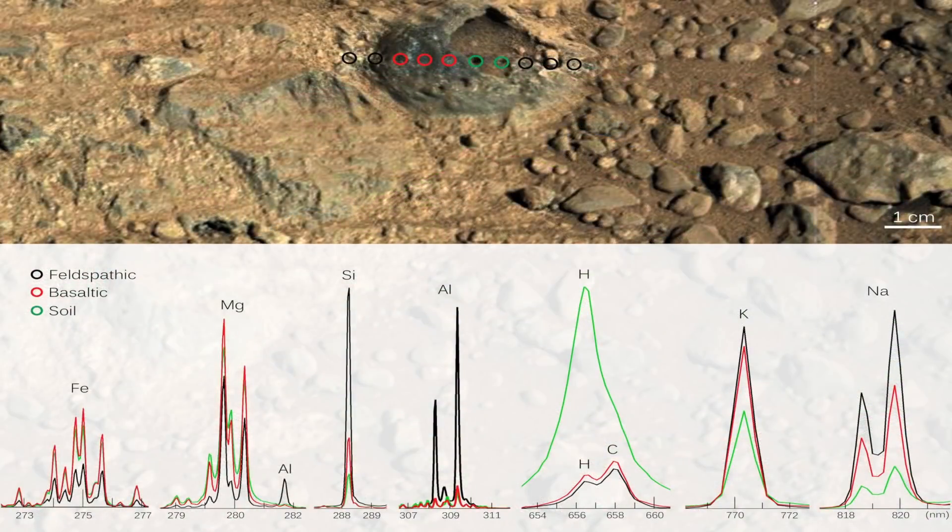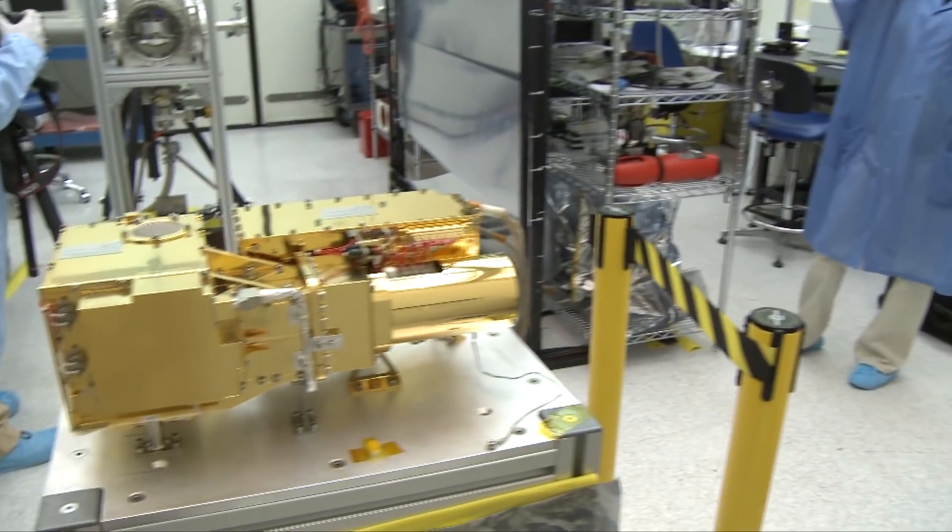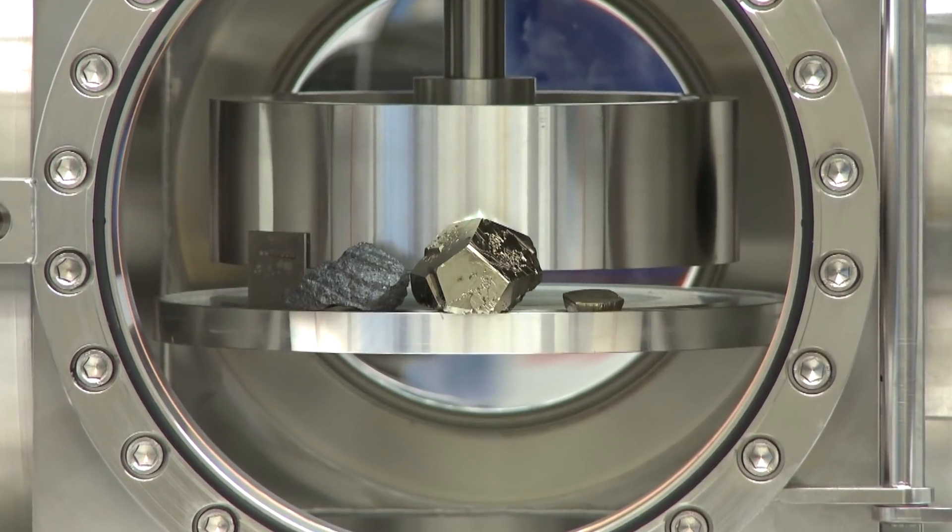We don't know for certain whether these high abundances of manganese on Mars are truly telling us there was a ton of oxygen in the atmosphere, but it really opens up that possibility. There are other elements that tell us more details about Gale Crater and astrobiology — the presence of water — and a couple of those elements would include boron and sulfur.